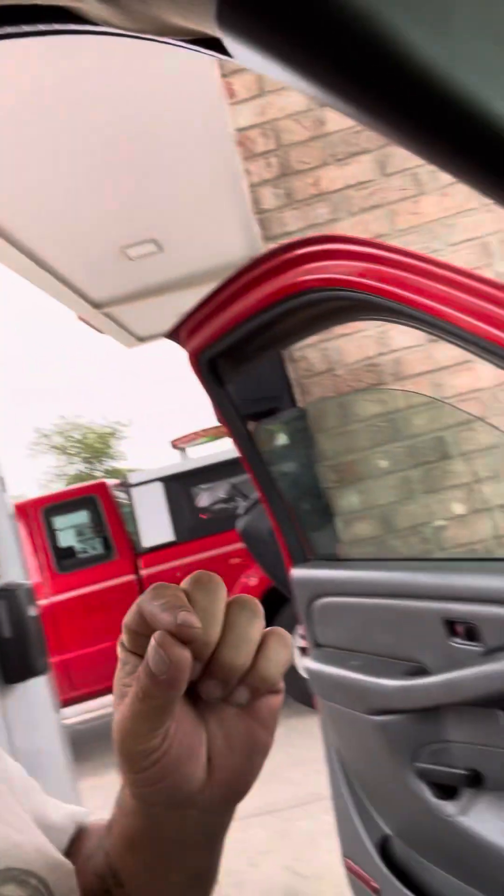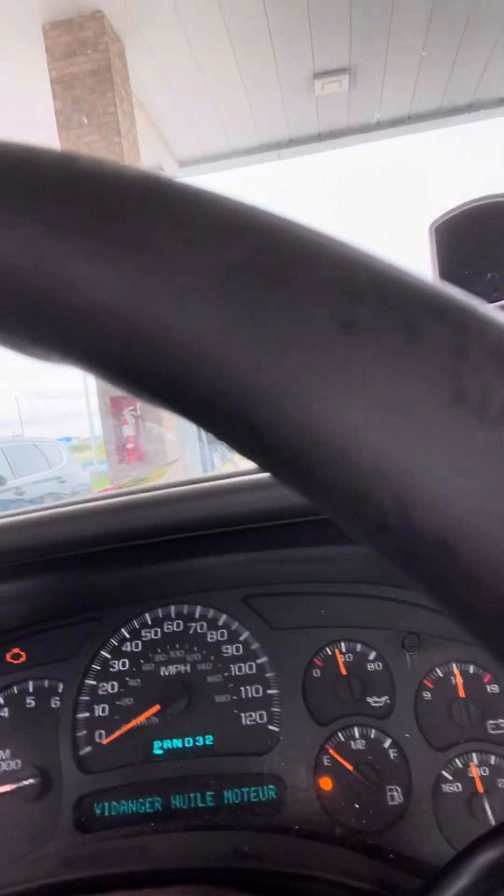I have a 25-gallon tank on my vehicle, and that's where I'm currently sitting — dead up on E. Gas is currently $3.69 here in Indiana.